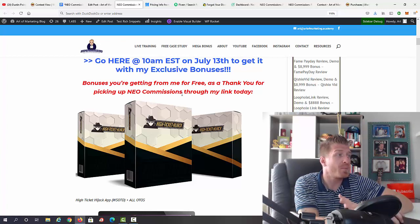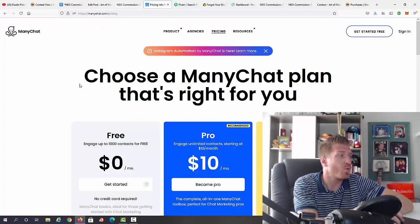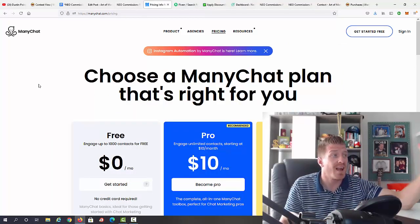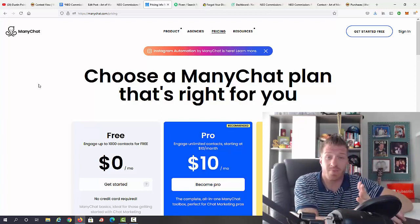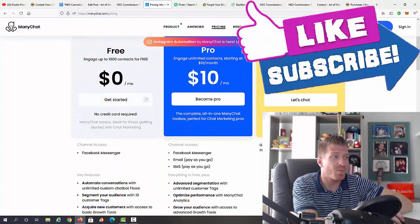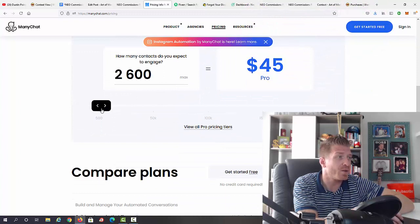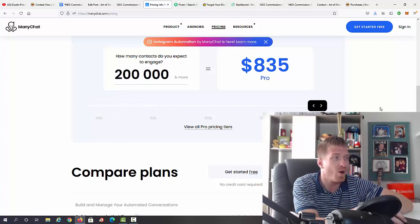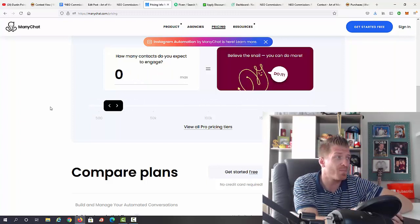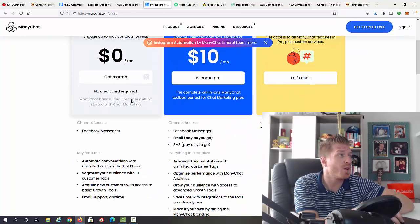You can pause this video at any moment and use one of the blue links to pick up your copy. What's included with Neo Commissions is a chatbot, which allows you to generate traffic. If you were to buy access to ManyChat or any other chatbot, you'd pay at least $10 per month for 500 subscribers. The higher you go, the more you pay — $25, $45, $65, $95, $125, $145, all the way to $800 per month.